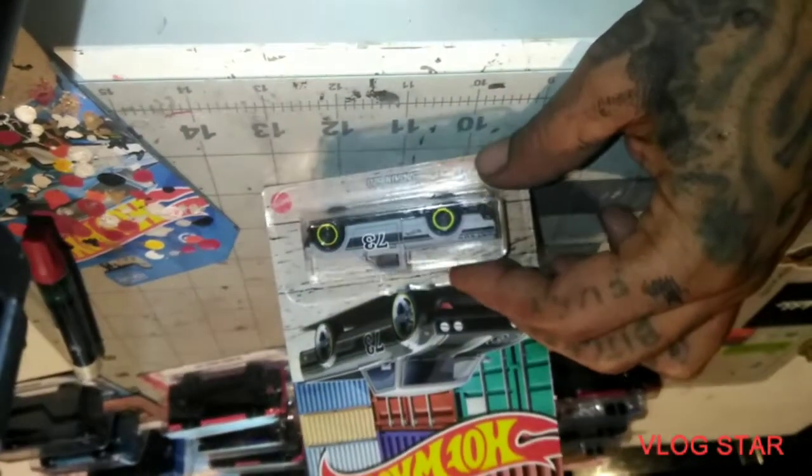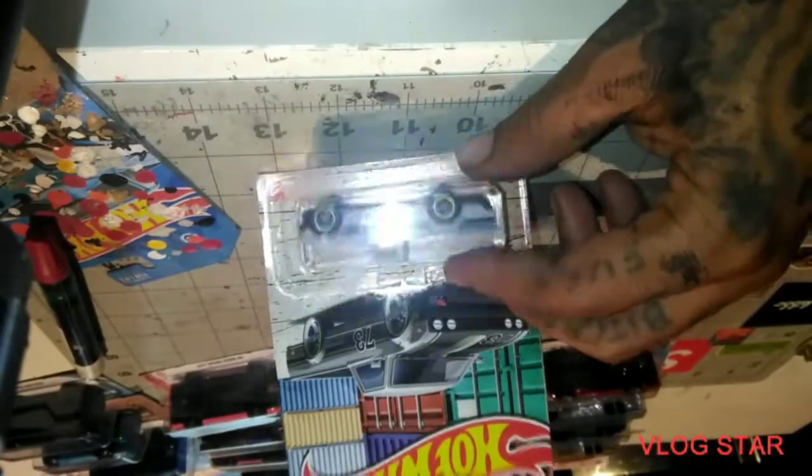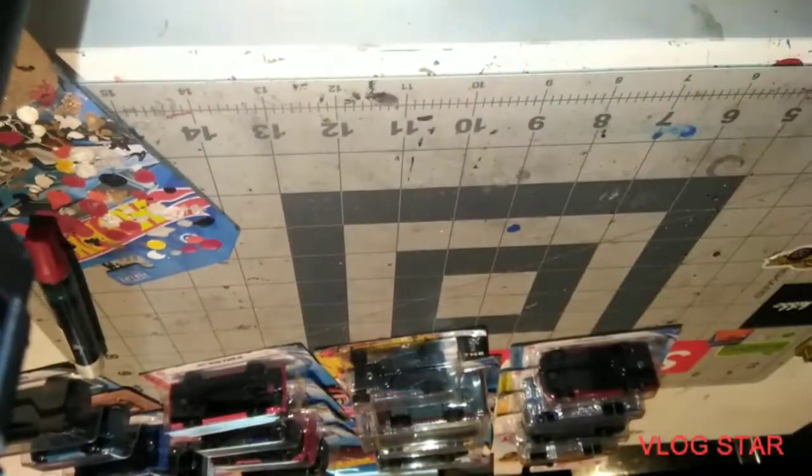We got the 620 Dyson truck, out of that truck series set. Pretty dope, you know what I mean. I'm telling y'all, if y'all got it, go get one.